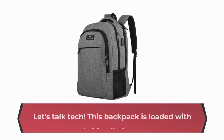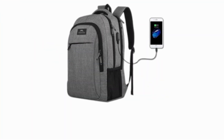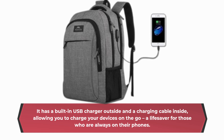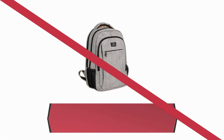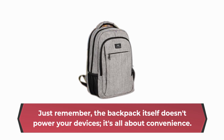Let's talk tech. This backpack is loaded with tech-friendly features. It has a built-in USB charger outside and a charging cable inside, allowing you to charge your devices on the go — a lifesaver for those who are always on their phones. Just remember, the backpack itself doesn't power your devices. It's all about convenience.